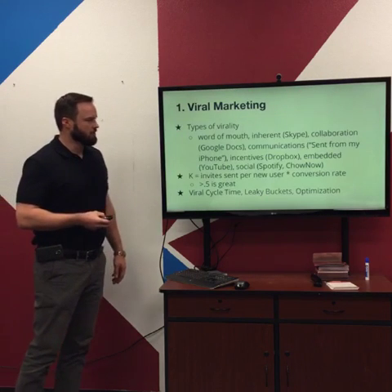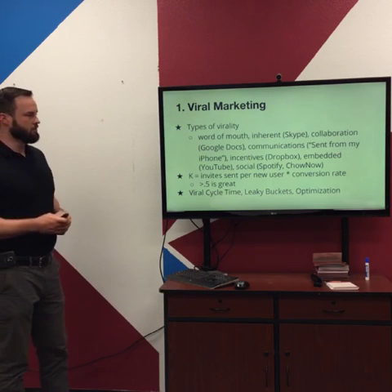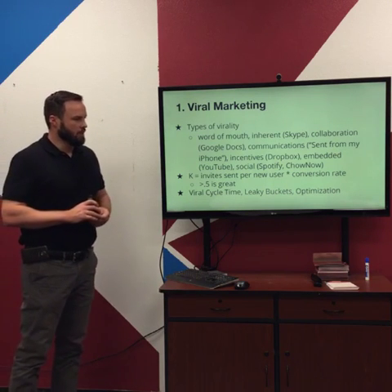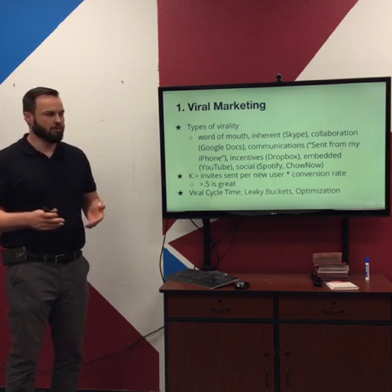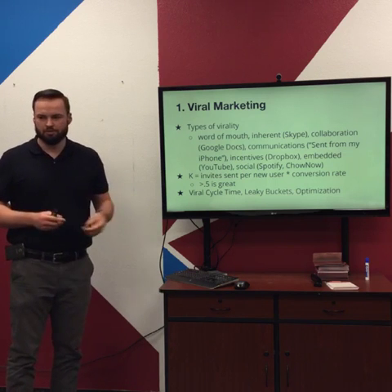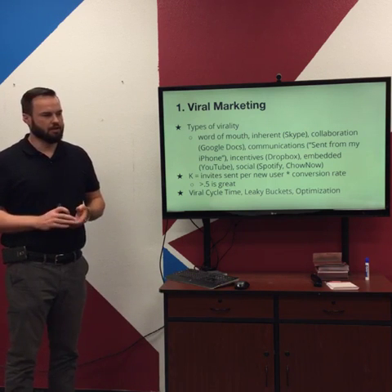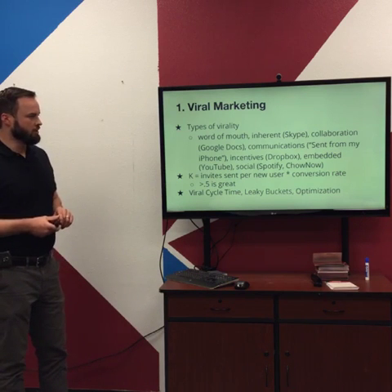Number one is viral marketing. There are a few different types. There's basic word of mouth, and then some are built into the product — inherent virality like Skype or messaging technologies that get better as you share with others. In order to use the technology, other people need to be brought onto the system.